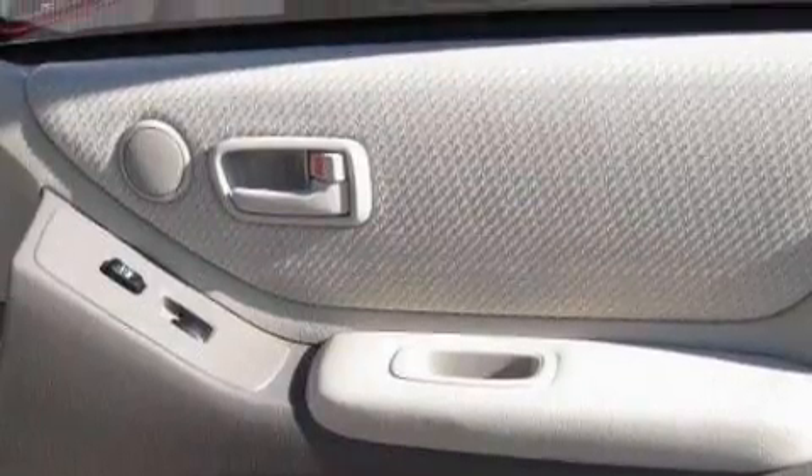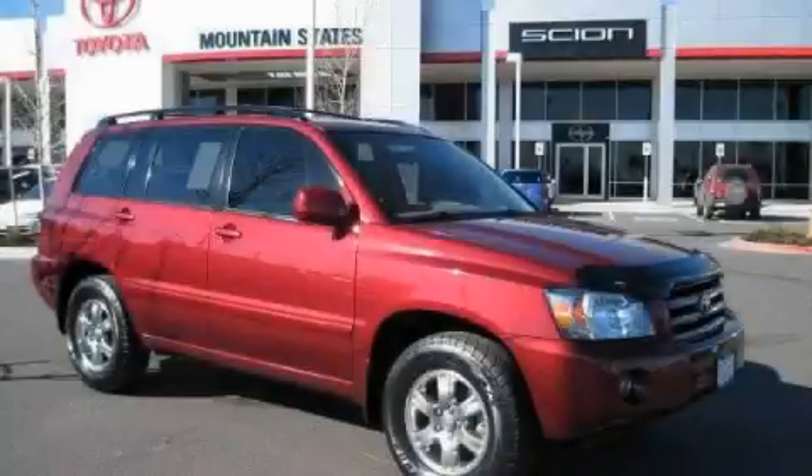This crossover has had only one owner, and it qualifies for the Carfax buy-back guarantee. Stop by today and test drive this crossover for yourself.